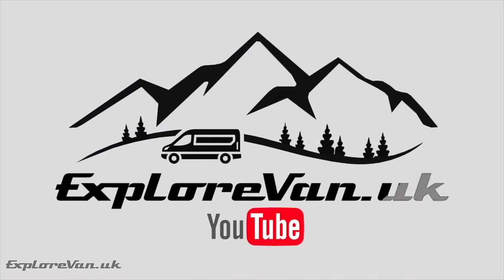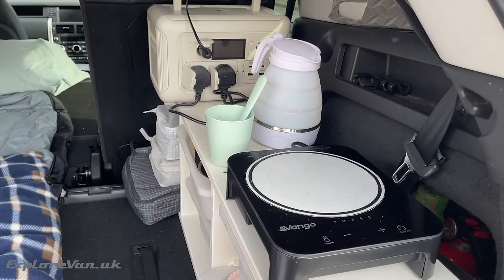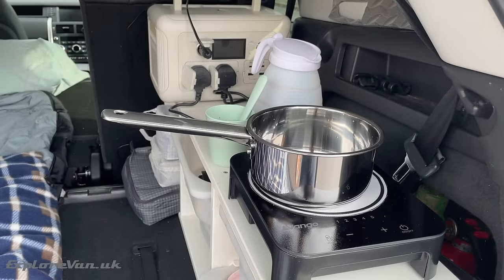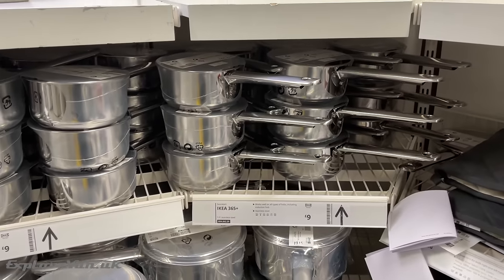With more and more people moving to induction hobs, either when on hook-up or with a suitable battery supply and inverter, you may find yourself having to buy new pans, as we did. Well, walk away from the expensive camping pans and pop down to IKEA where you can pick up stainless steel induction-compatible pans from only £7 each. Obviously, they can also still be used on gas hobs too.